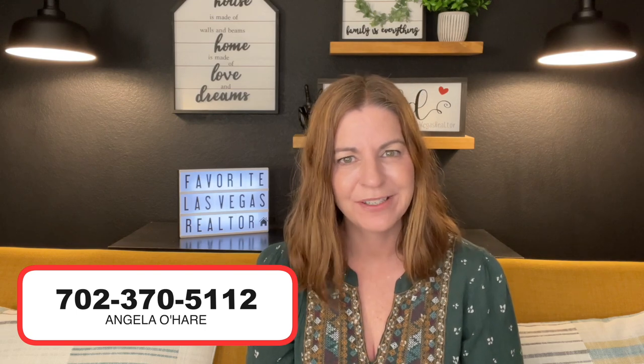If you have any questions about the amenities offered in Summerlin South, you can always leave a comment down below. I am your Summerlin expert and Summerlin realtor. I've been covering Summerlin for over two years on my YouTube channel, I sell a lot in Summerlin, and I used to live in Summerlin for 11 years. If you're thinking about buying or selling in the Summerlin area, give me a call at 702-370-5112. If you liked this video, hit that thumbs up button, leave a comment, share with a friend, and smash that subscribe button. Thank you so much for watching and I can't wait to see you on the next one.